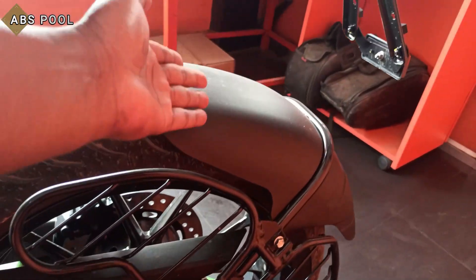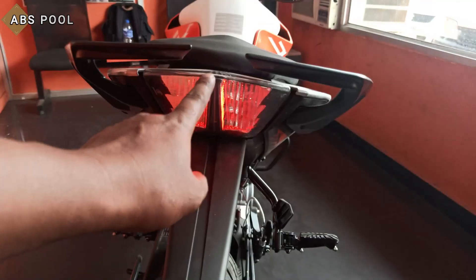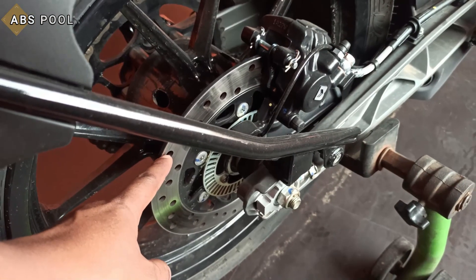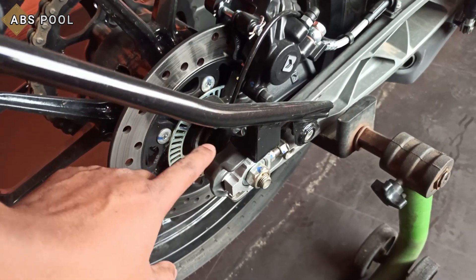At the rear you can see a saree guard, tire hugger, and LED indicators. This is the number plate holder and the tail lights are also LED. The rear disc is 230mm, and this is not ABS — this is RLP.